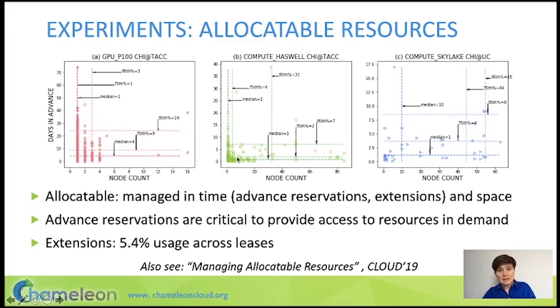If you look at a much more abundant resource on Chameleon — the compute Haswell resources — since there are many more of them, most of the usage is centered at the on-demand corner. But with Skylakes, where there are fewer nodes, most of the data points sit in a triangle where users request a large number of nodes but in advance. The abstraction of allocatable resource and advanced reservation worked out well for us to arbitrate access to testbed resources.